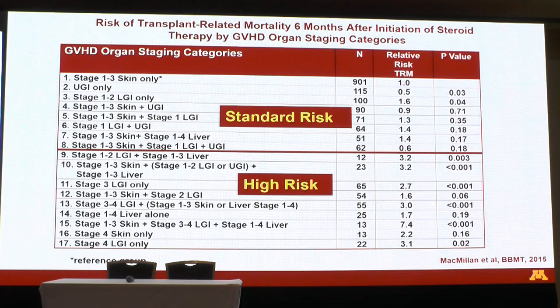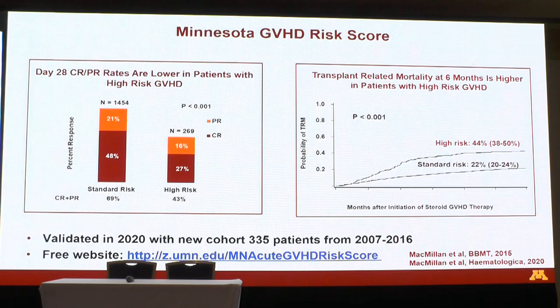Standard-risk patients had 69% achieve a response at day 28, compared to only 43% in the high-risk groups. For complete response, standard-risk patients had 48% CR versus only 27% in high-risk. TRM at six months was twice as high in the high-risk patients. We call this the Minnesota grading system of high-risk versus standard-risk GVHD. We initially tried dividing into three groups but it didn't divide well, which is why we kept just standard-risk and high-risk.